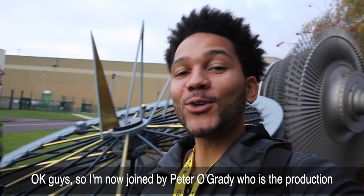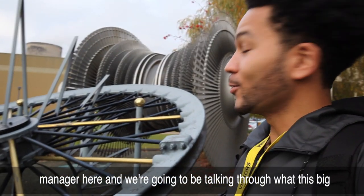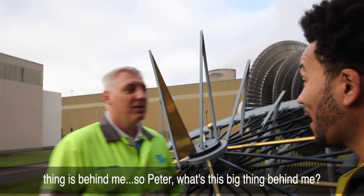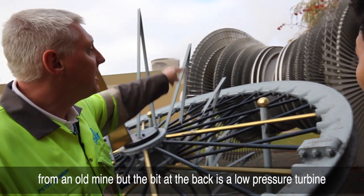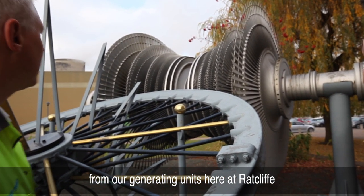I'm now joined by Peter O'Grady, who's the production manager here, and we're going to be talking through what this big thing is behind me. So Peter, what is this? We've got two big things - this first bit here is a piece of history from an old mine, and a bit behind is a low pressure turbine from our generating units here at Ratcliffe.